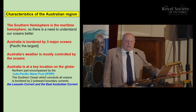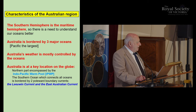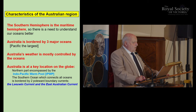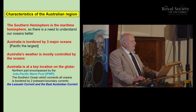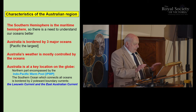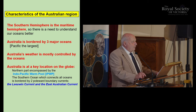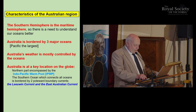A characteristic of Australia is that the southern hemisphere is a maritime hemisphere compared to the northern hemisphere. It's bordered by three major oceans, and Australian climate is dictated mostly by the ocean. You have the Indo-Pacific warm pool north of Australia, bordering around Indonesia and other islands, and then there are two currents that are offshoots of this warm pool that circumnavigate Australia.